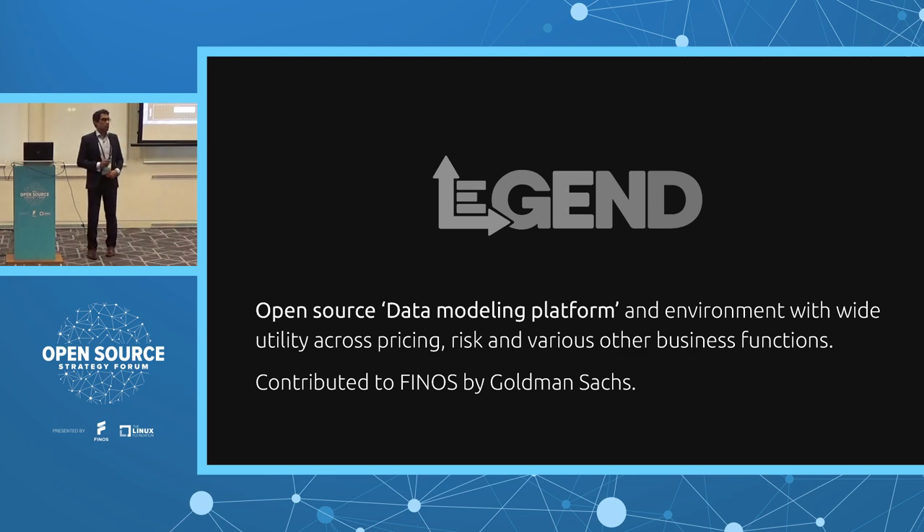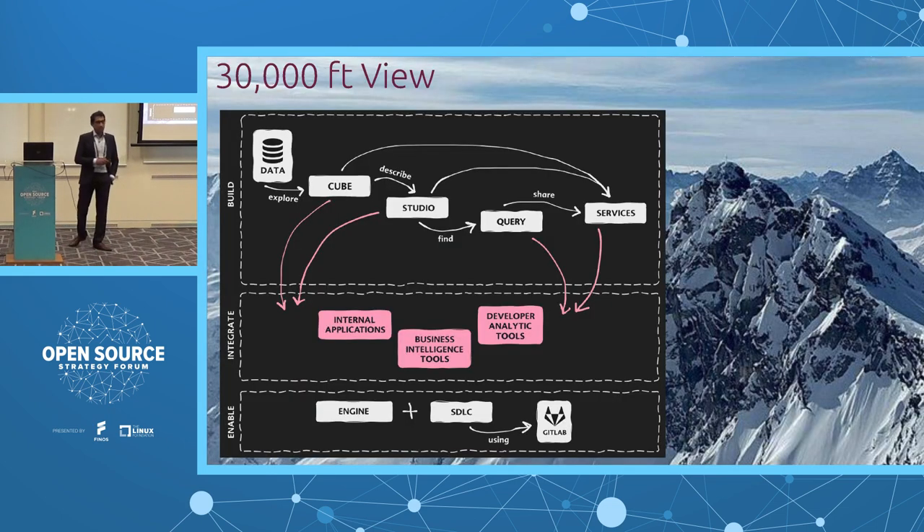Let's look at a 30,000-foot view of what that application is. Even at a high level, there are four components open sourced to FINOS: Studio, the Engine, the data modeling engine, the SDLC server, and GitLab. Deploying this application is complex because there are four different sub-applications. That takes time and resources, and what financial institutions really need is their software engineers creating business applications on the platform — not spending time deploying it.